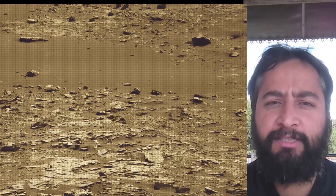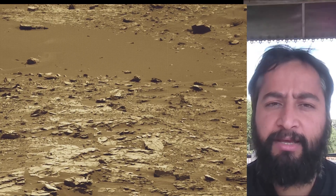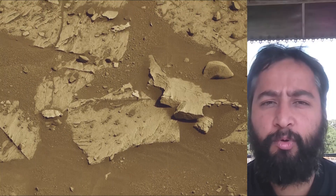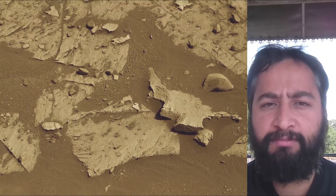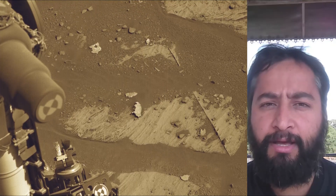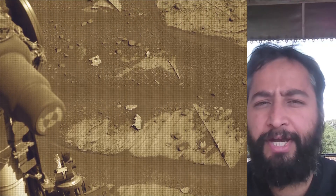Curiosity Mars rover captured most of these images on 18th November 2021, the 3,301st sol of the Curiosity rover mission on Mars. The rover captured most of these images using its MASTCAM, HAZCAM, and NAVCAM — cameras located high on the rover's mast that also aid in driving.